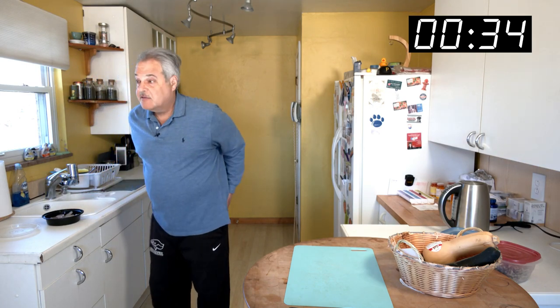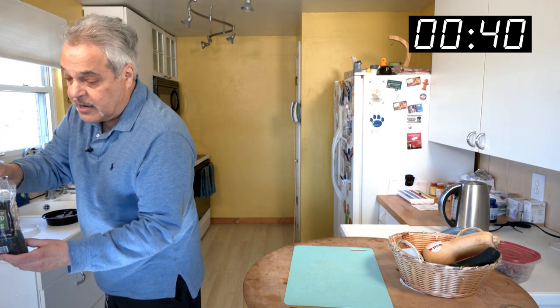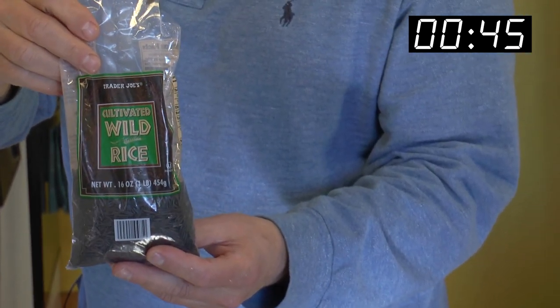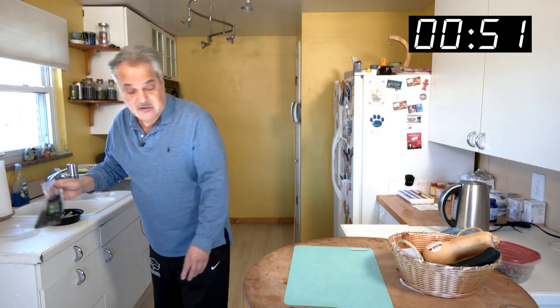Another special treat for you. I had this wild rice — it's cultivated wild, so I'm sticking with my wild theme for all you wild caught fans. And it's cultivated and it's black. So we're going to use that.